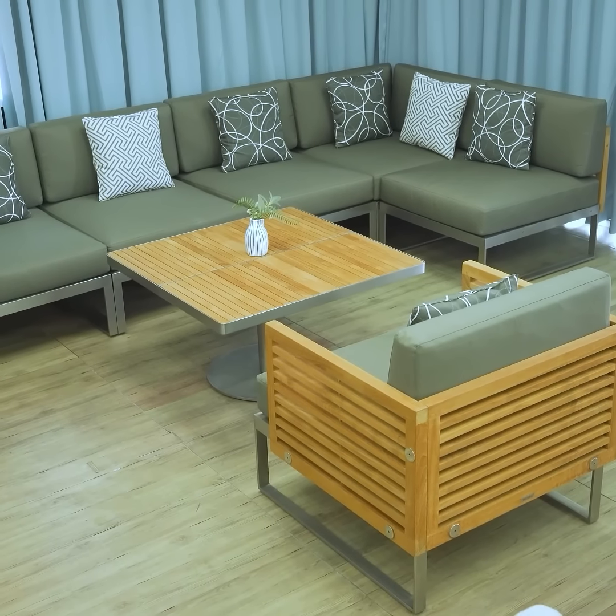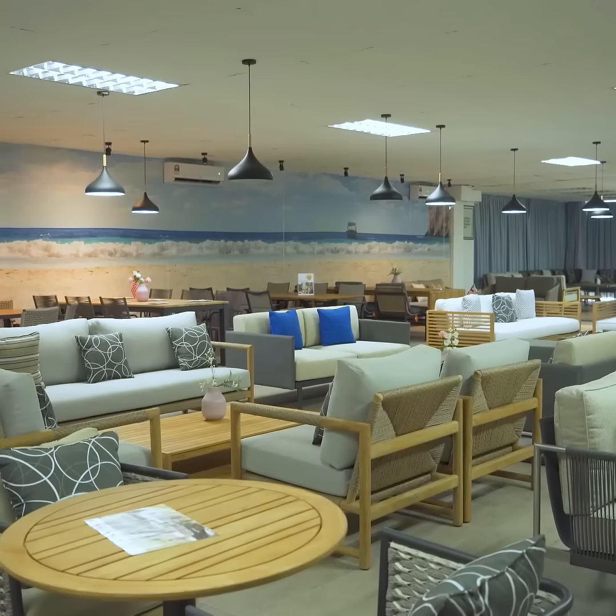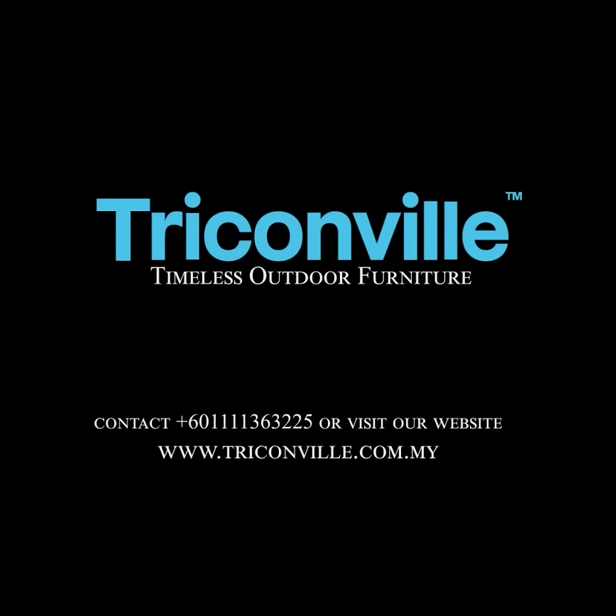There's more! Follow me to our second floor. Up here, you'll find even more outdoor furniture collections, offering endless possibilities for your outdoor space. Visit us at Triconville to explore more of our stunning outdoor furniture collection.